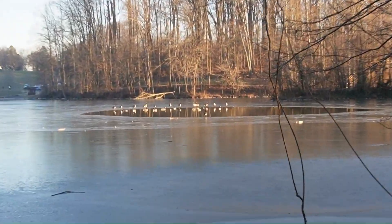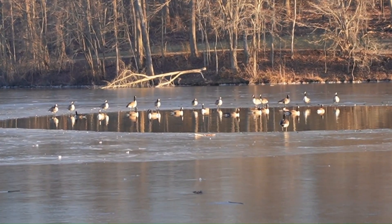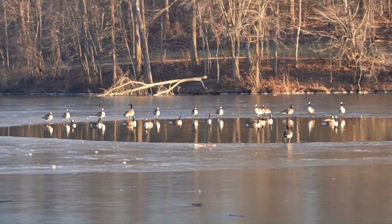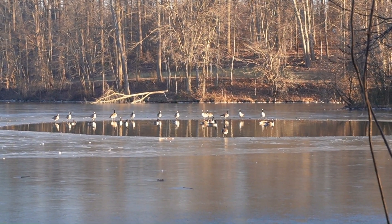Look what we got out there. We've got some gansa in the open patch of water. The lake's frozen. Probably the geese huddle up there and their body heat keeps it open.